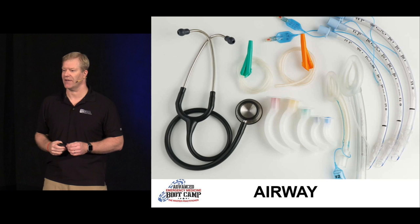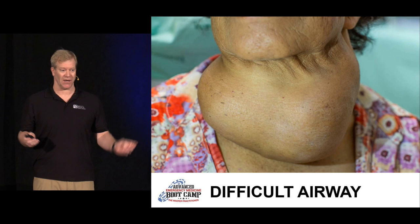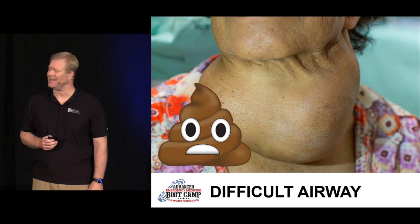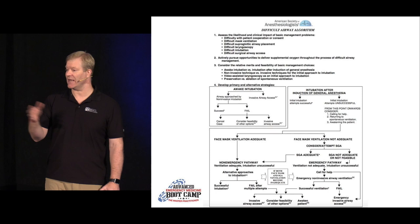Difficult airway or easy airway? What do you think — easy or difficult? We're in a world of emojis — would this get a happy face, or would this get a 'crapped my pants' face if you had to take this airway? Here's an algorithm as an example that you could take back to your institution with regards to running an anesthetic.